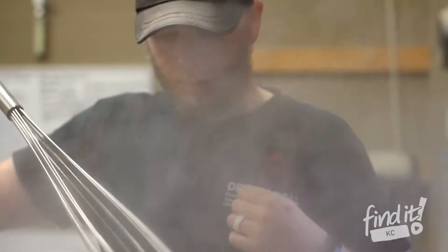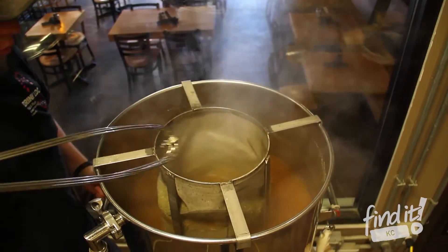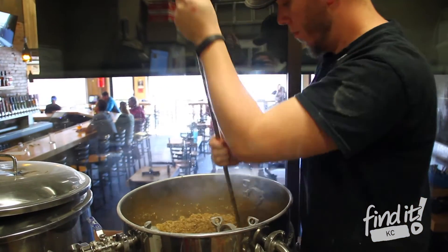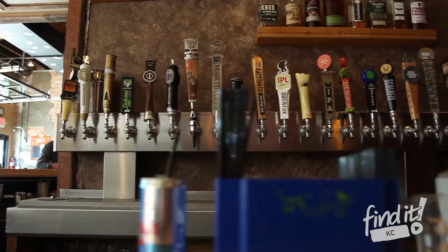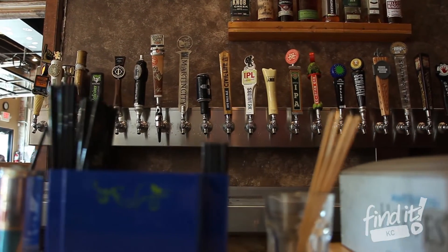That could be our Mud Muck Coffee Oatmeal Stout, or it could be our Cranberry Blonde Ale that we do for Christmas. Then we have 30 rotating craft taps from as close as North Kansas City breweries to as far away as California.